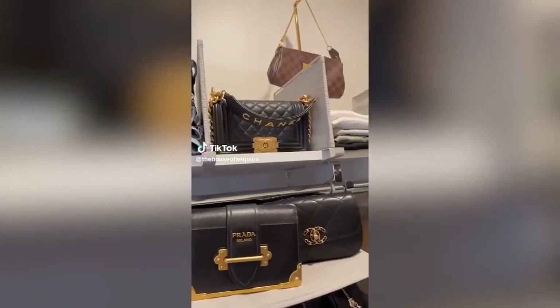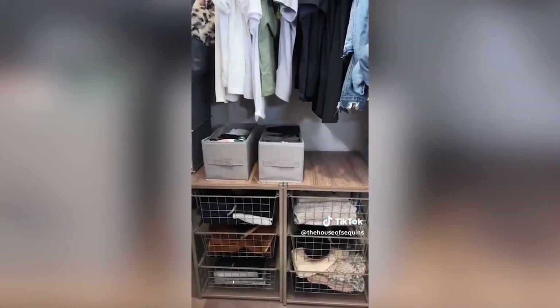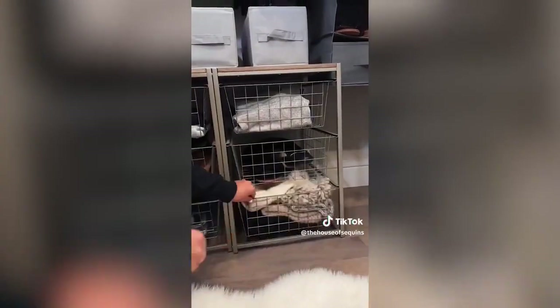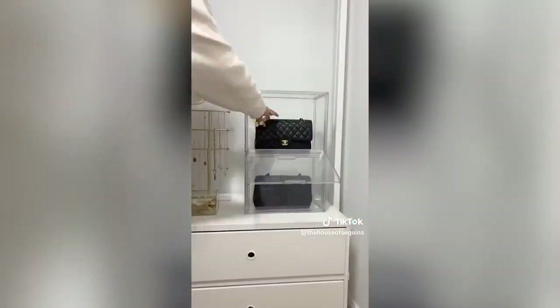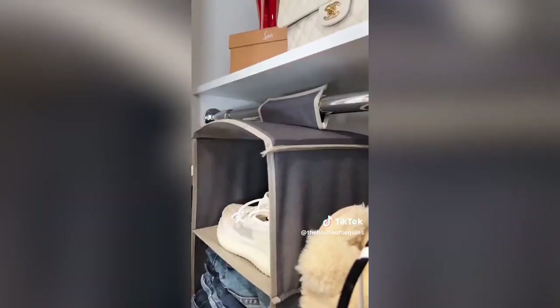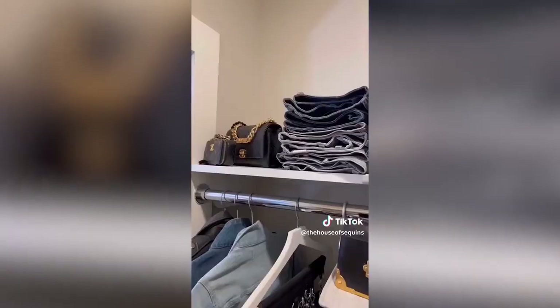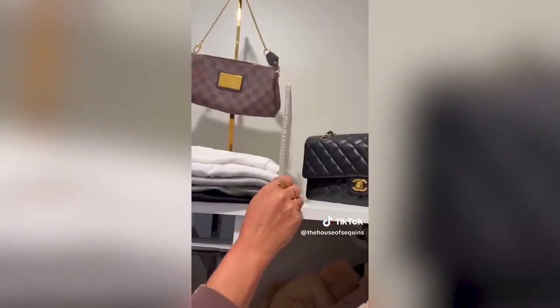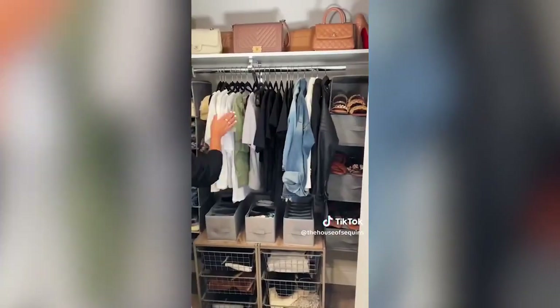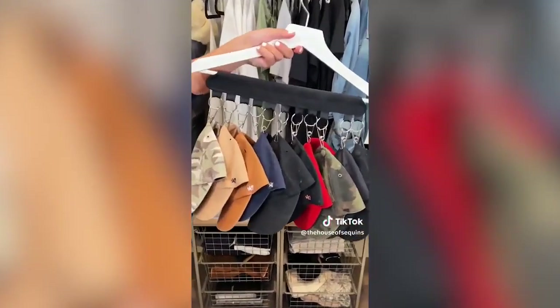Six tips for your next closet clean out: first, renter-friendly movable drawers that fit a ton of items — super lightweight and create storage if you don't have built-in drawers. Second, clear stackable bag organizers with magnetic doors to keep valuables safe and dust free. Third, huggable shelves for shoes and jeans if you don't have floor space. Fourth, add dividers to the top closet shelves so you can stack clothes without them toppling over. Fifth, put clothes in color order — so aesthetically pleasing. And my favorite: a hanging hat stacker.